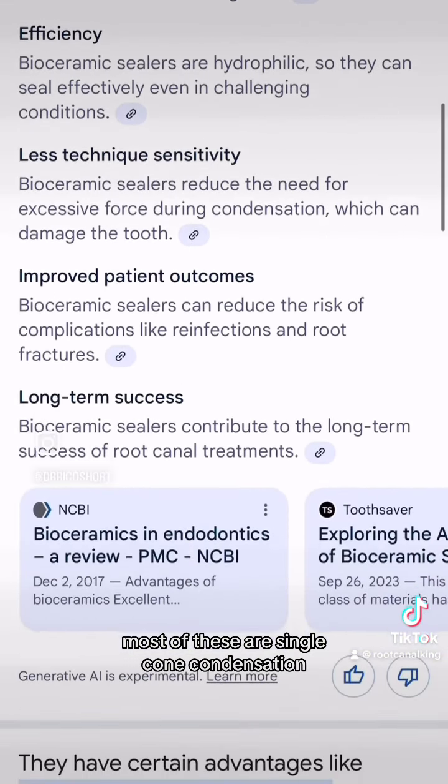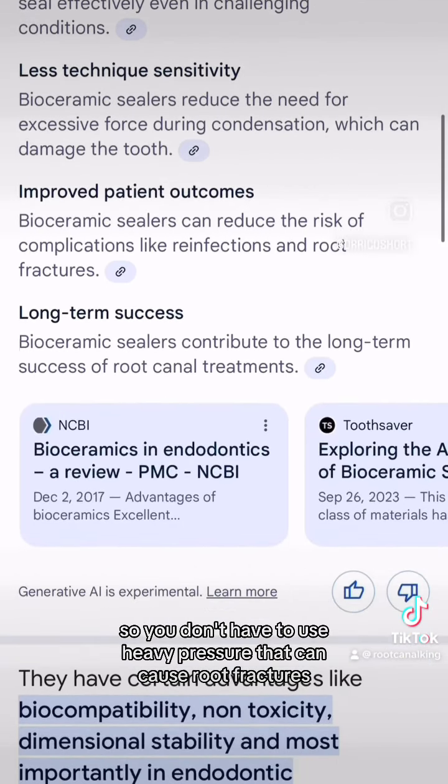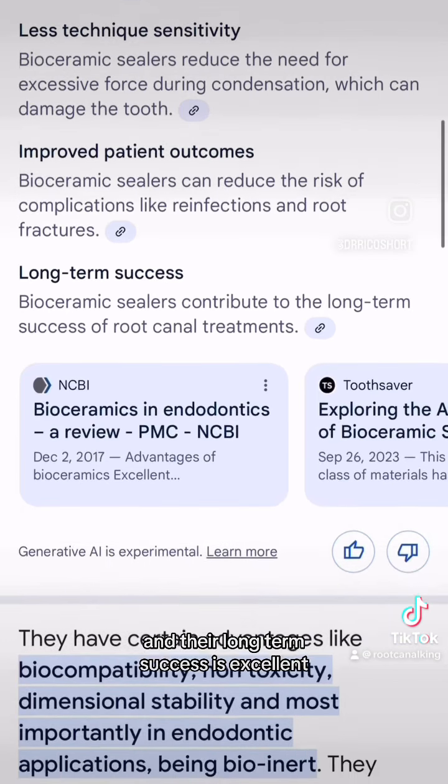Most of these are single cone condensation, so you don't have to use heavy pressure that can cause root fractures, and their long-term success is excellent.